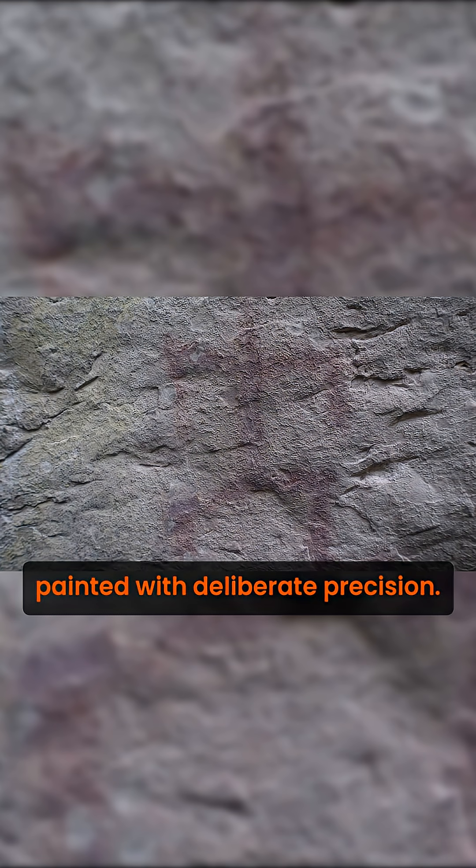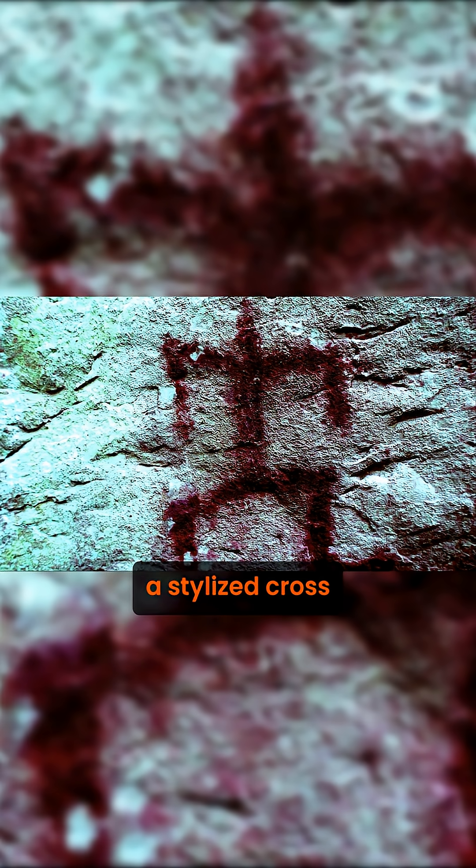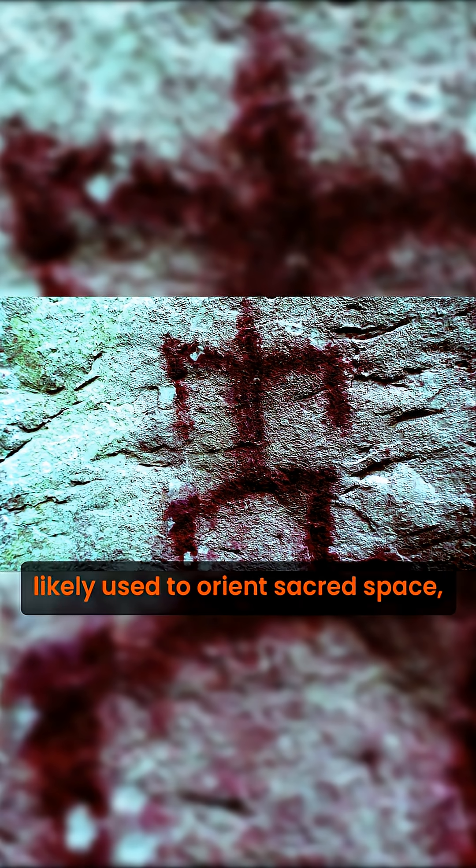Painted with deliberate precision, the first pictogram depicts a stylized cross, likely used to orient sacred space, marking cardinal directions or a point of spiritual convergence.